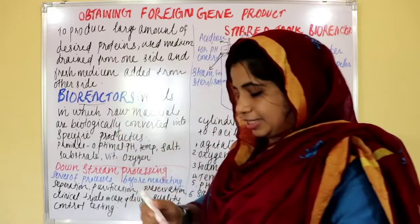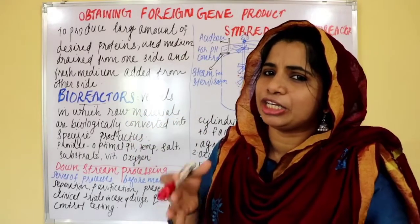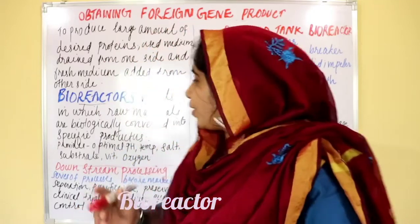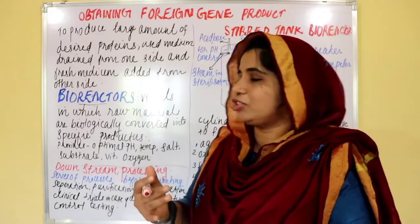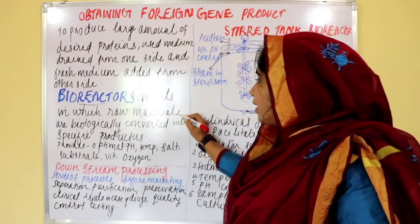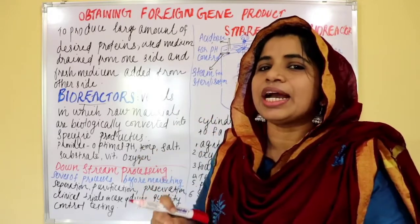Bioreactors. So we have to use fresh medium. So we have to use bioreactors. If you use bioreactors, we have to include a question about bioreactors, because we have to use diagrams as well. Bioreactors are vessels in which raw materials are biologically converted into specific products.